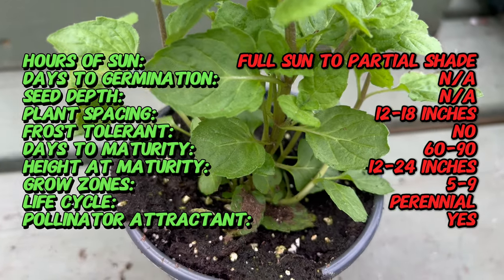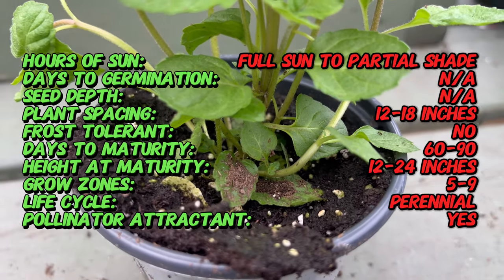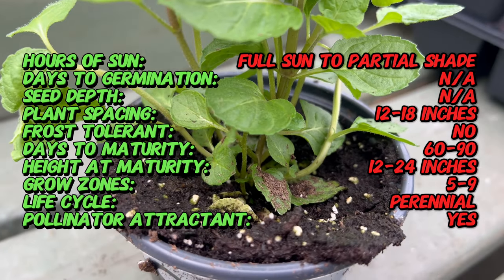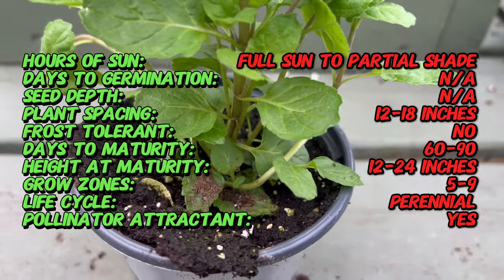Grapefruit Mint is a relatively recent innovation within the mint family. It's a cultivar, meaning it's a cultivated variety of the Mentha species, specifically bred for its unique citrusy characteristics. While peppermint itself has a long history originating in Europe and Asia, Grapefruit Mint is a modern creation designed to tantalize the taste buds with its refreshing twist.